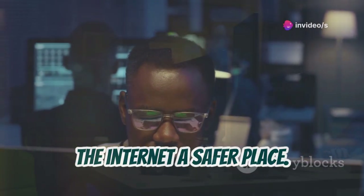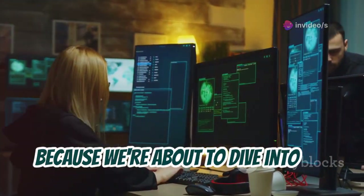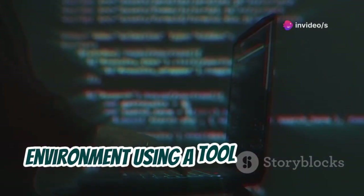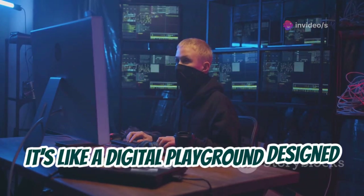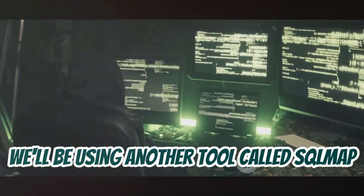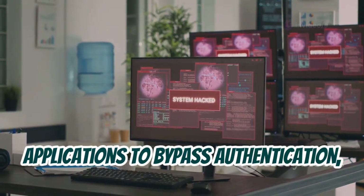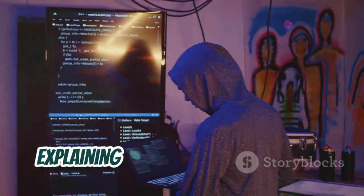We're about to dive into the world of SQL injection. We'll be doing all of this in a safe and controlled environment using a tool called Damn Vulnerable Web App, or DVWA for short — it's like a digital playground designed specifically for practicing ethical hacking techniques. We'll be using another tool called sqlmap to simulate SQL injection attacks, helping us understand how attackers can exploit vulnerable web applications to bypass authentication, steal data, and even take control of entire systems.